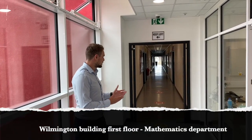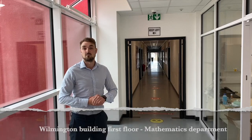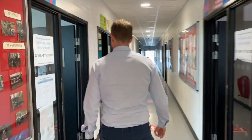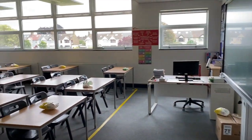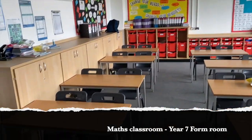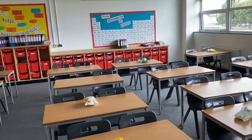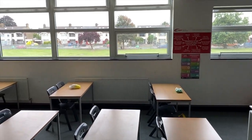We've made it to the first floor of Wilmington — this is where your form rooms are going to be. Most of your form tutors are maths teachers, so that's why we use the maths corridor as our form classes. This is one of our standard maths classrooms — nice and big, nice and spacious, plenty of storage at the back for all your books, work on the walls, and a lovely view of the school field.